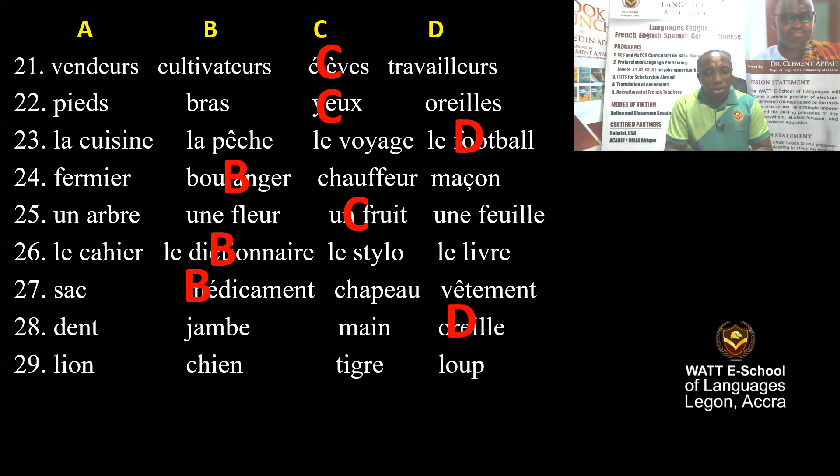Question 29: Lion, chien, tigre, loup — lion, dog, tiger, wolf. The correct answer is tigre — tiger. C is correct.